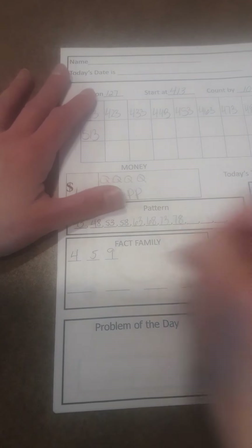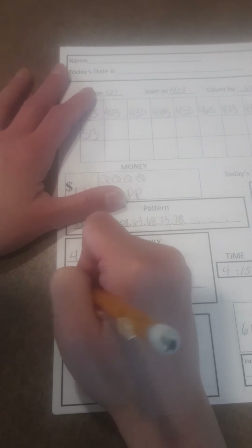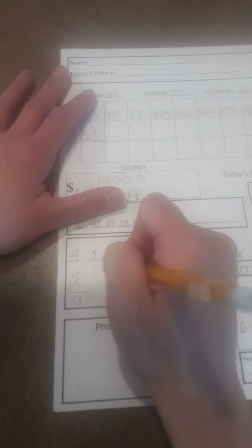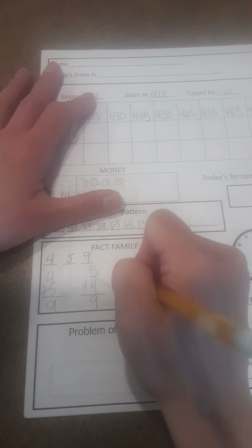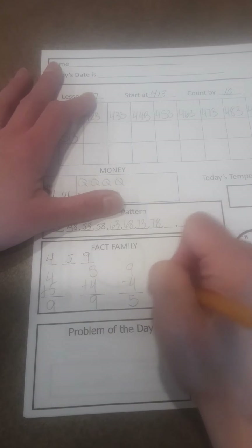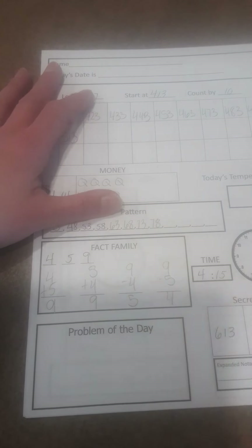Fact family: 4, 5, and 9. 4 plus 5 equals 9. 5 plus 4 equals 9. 9 minus 4 equals 5. 9 minus 5 equals 4.